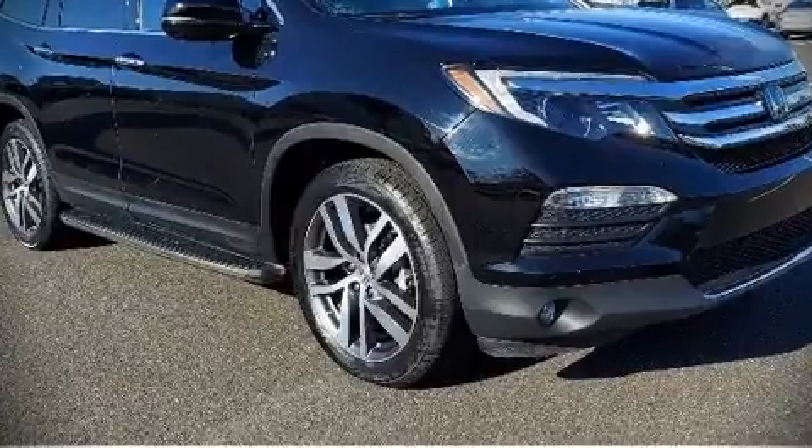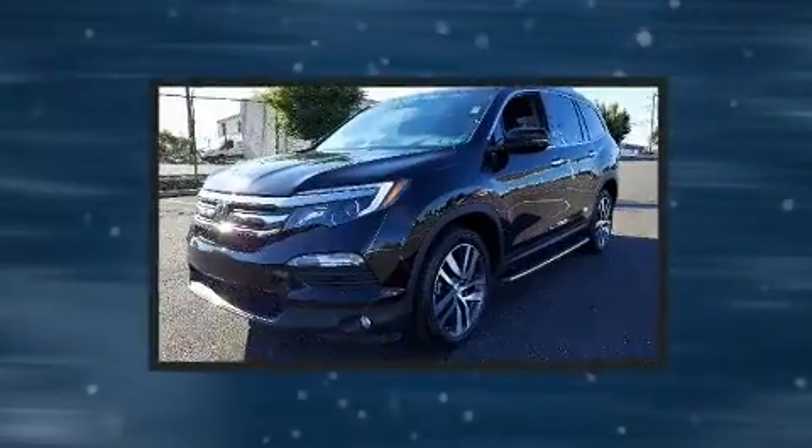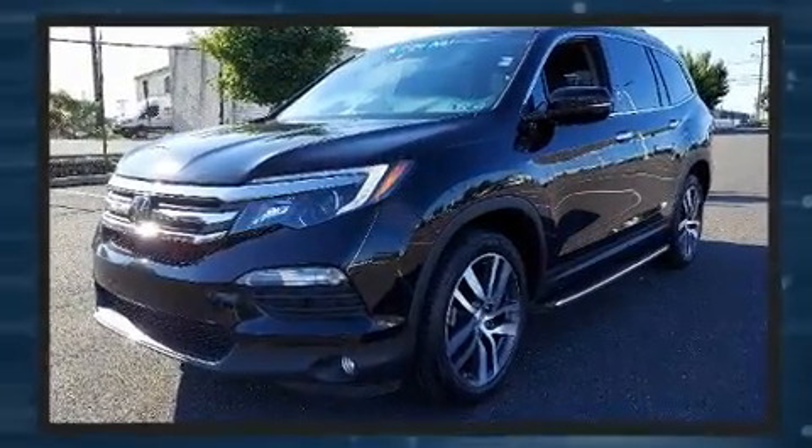Come test drive this 2017 Honda Pilot. It features an automatic transmission, all-wheel drive, and a 3.5-liter six-cylinder engine.